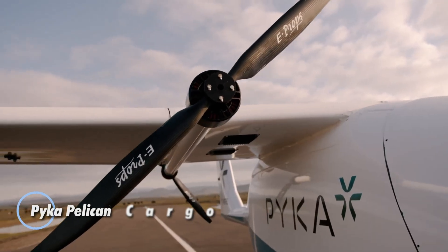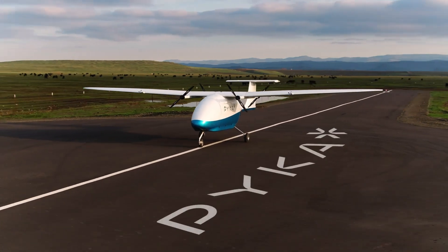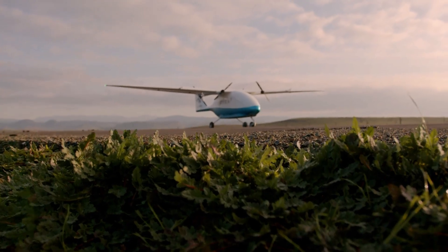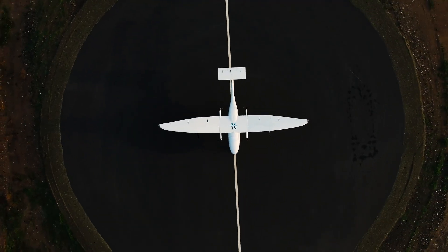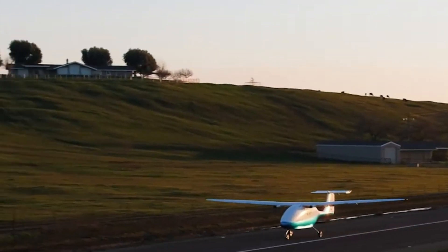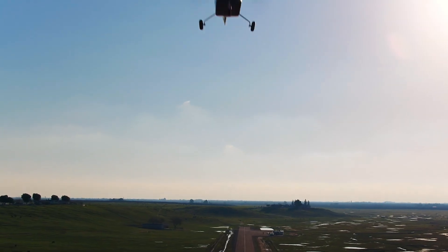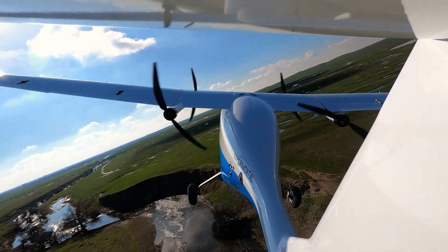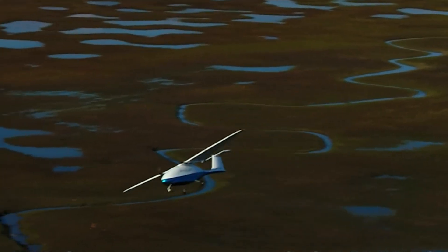The Pica Pelican Cargo is setting new standards in the realm of autonomous electric aviation, emerging as a groundbreaking solution for eco-friendly logistics. As the largest zero-emission cargo aircraft currently available, the Pelican Cargo offers a significant advancement in sustainable air transportation. With a range of up to 200 miles and the ability to carry up to 400 pounds of payload, this aircraft is designed to operate autonomously, making it ideal for last-mile delivery. Its spacious 66-cubic-foot cargo hold and innovative nose-loading system, featuring a movable tray, simplify the process of loading and unloading.